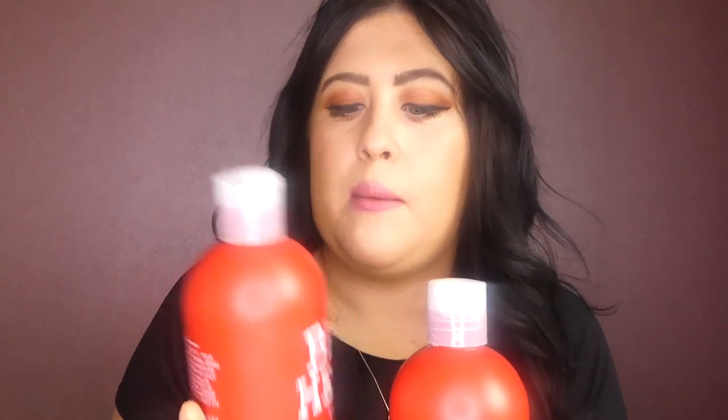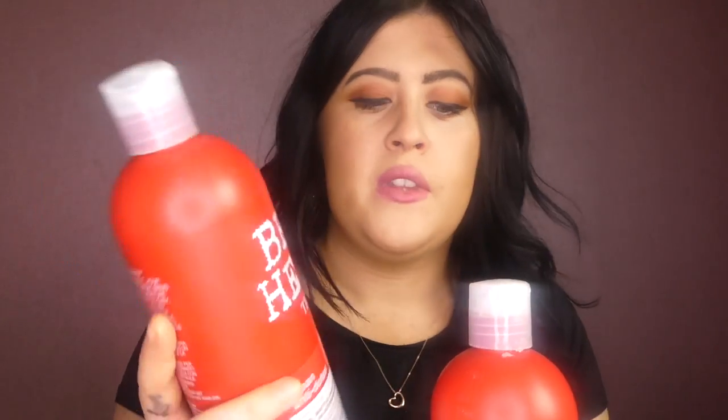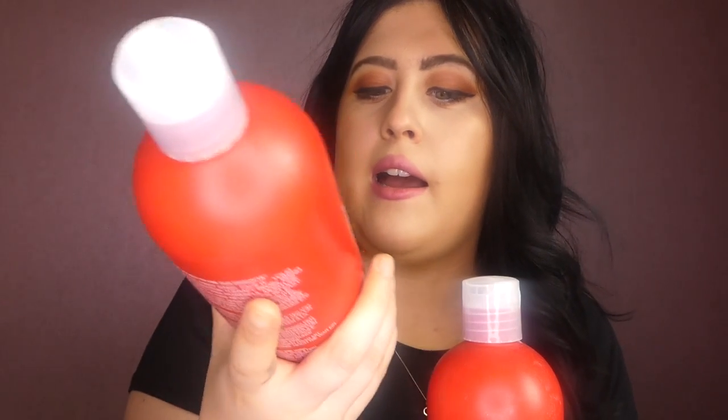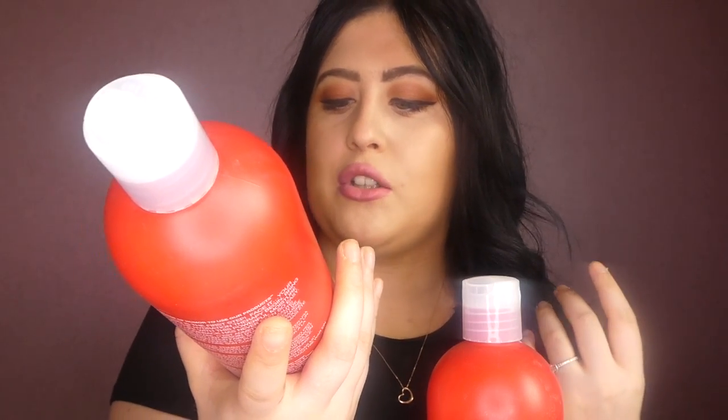Ever since last December I've been trying this Bedhead TIGI Urban Antidotes shampoo and conditioner. They both look very alike and basically you get a damage level — my damage level is actually number three which I think is the worst one. It's for weak, brittle hair that needs an intervention, and it's got boost strength and stamina in it. I've noticed my hair is a bit stronger; before, when I used to brush my hair, a lot would fall out.